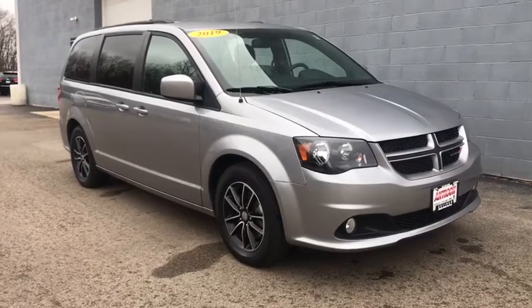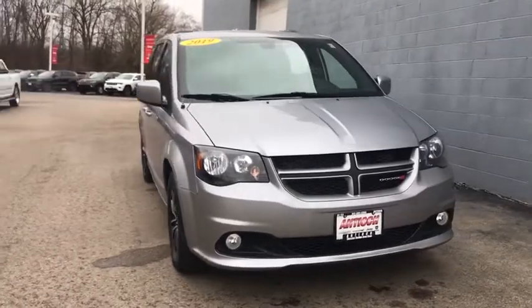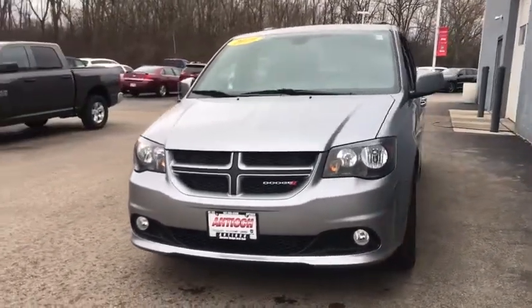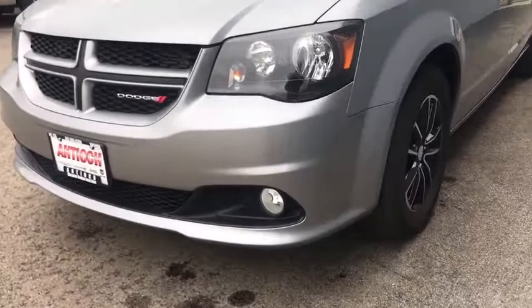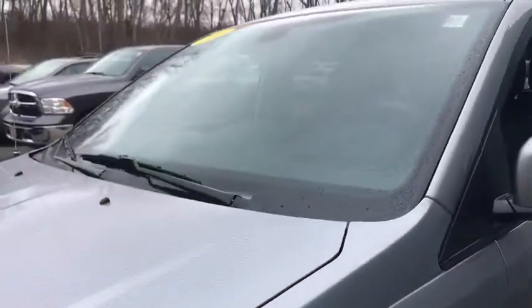Come test drive the 2019 Dodge Grand Caravan. The Dodge Grand Caravan received the government's highest front and side crash rating of five stars. Its vast interior is widely praised with an innovative seating arrangement, versatile cargo storage, and enough entertainment features to keep the kids entertained on road trips.